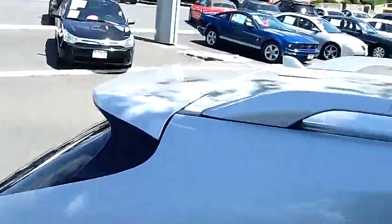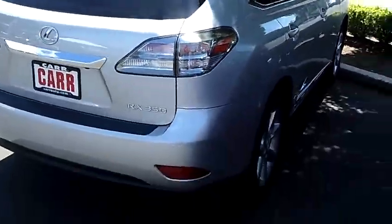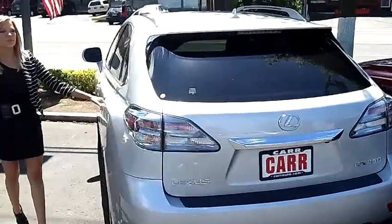This is a beautiful Lexus. It has alloy wheels, roof rack, moonroof, privacy glass, and rear spoiler.